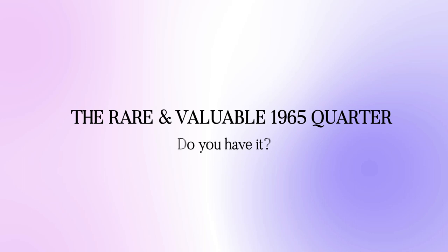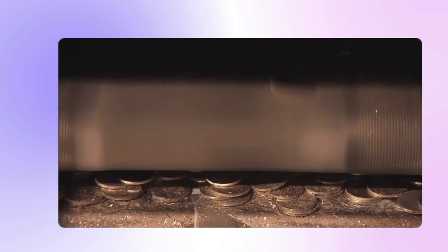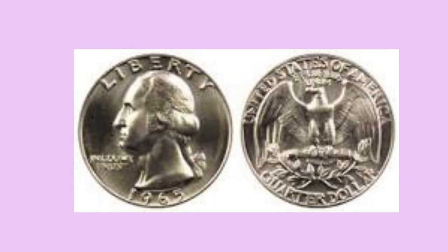Before being fed to the coin presses, coin blanks are kept in massive hoppers. Even though clad quarters were being used, it seems that some silver coin blanks were stuck in the hopper. These blanks finally worked free and were turned into the 1965 quarters before July 1966.